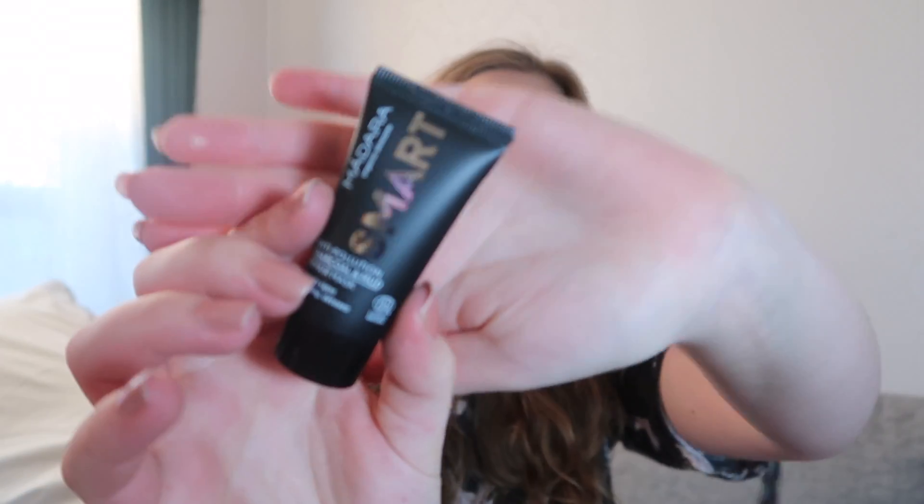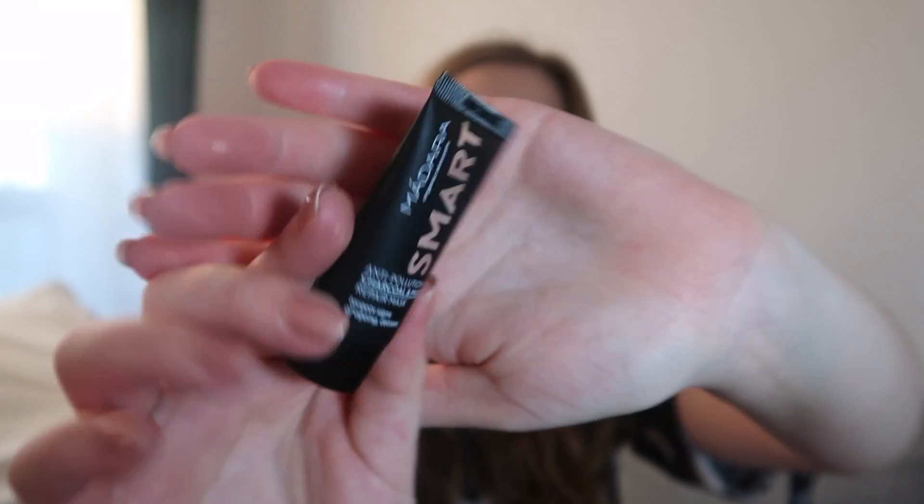This is something — it says Madara, I think it's smart organic skincare — anti-pollution charcoal and mud repair mask. There's a tiny little tube here with this mask. It says apply to clean skin, leave on for five to ten minutes, rinse off, just three times per week. Yeah, why not!